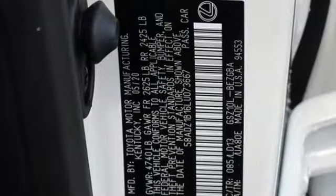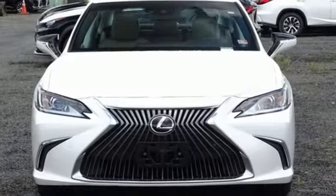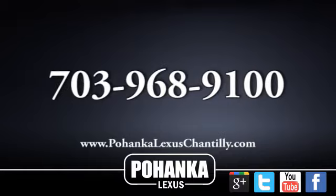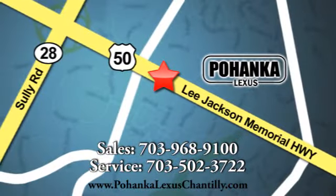Front wheel drive, rear parking sensors, and automatic transmission. Lexus — performance in every detail. Experience it for yourself today. Call us now for more information on this vehicle or visit today. We're conveniently located at 13909 Lee Jackson Memorial Highway in Chantilly.